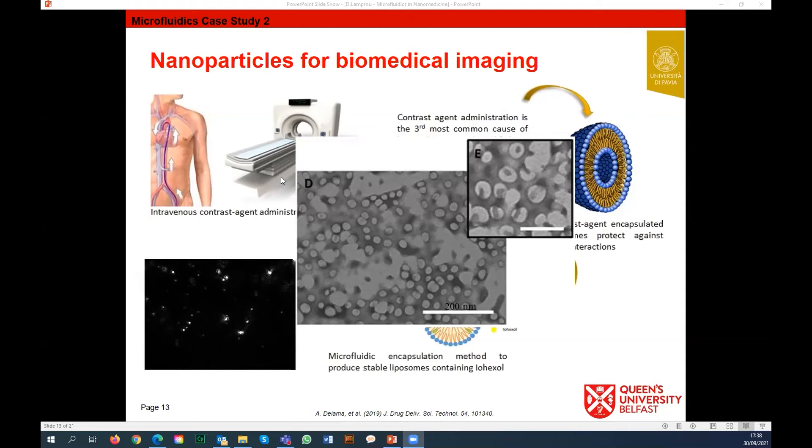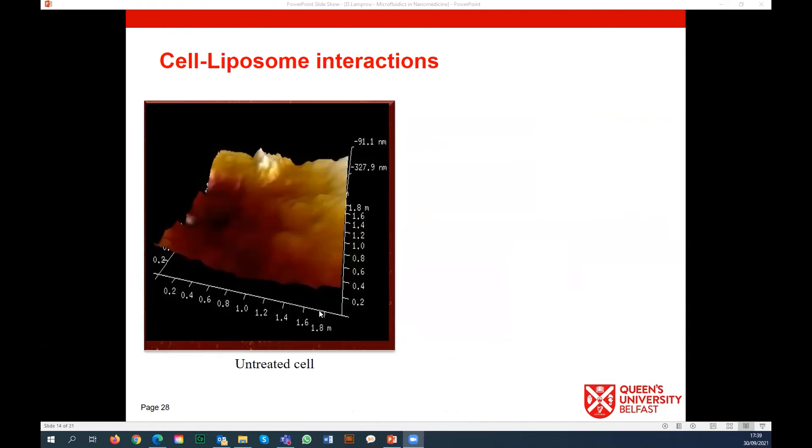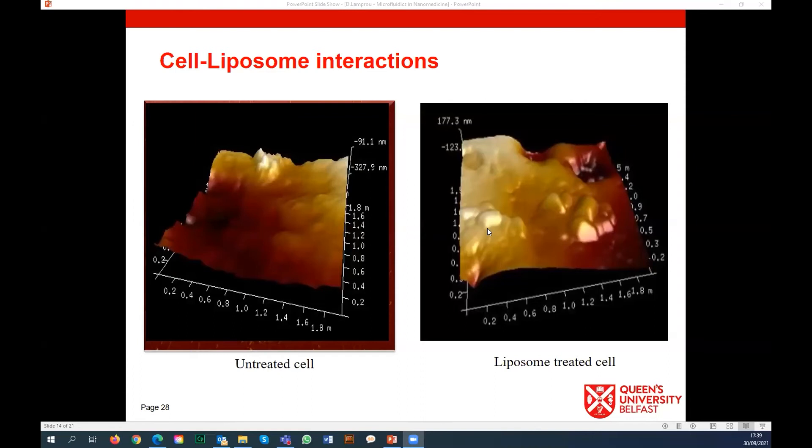PLGA is FDA-approved, so it is an approved formulation to be used down the line for clinical studies. We also did toxicity cell studies - we took cell lines and applied our liposomes, then changed the microscope focus to visualize the particles. You can see the cell-liposome interaction and what's happening when using microfluidics versus other methods, and also when using just the drugs directly without any formulation.